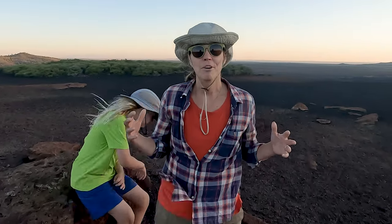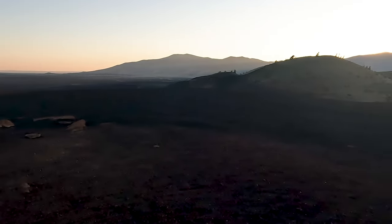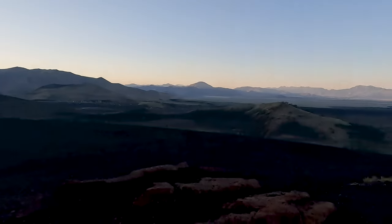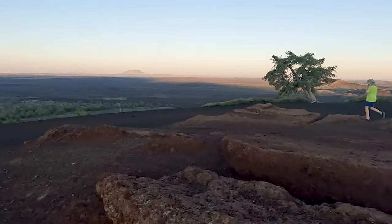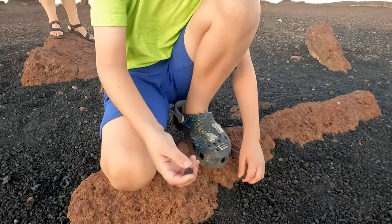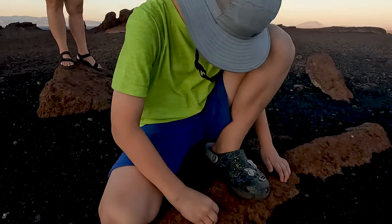We're on top of Inferno Cone. It's about a quarter-mile hike up to the top, and from here you can see the cinder cones along the Great Rift, particularly to the south — an amazing location to take in the Great Rift, which about 15,000 years ago split open and started erupting lava, resulting in the area we know today as Craters of the Moon. If you reach down and look at the cinders blanketing these cones, you'll find that they are very light and have a lot of holes because of the gas they held when it erupted.